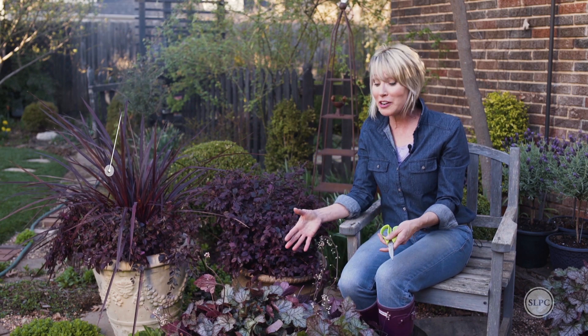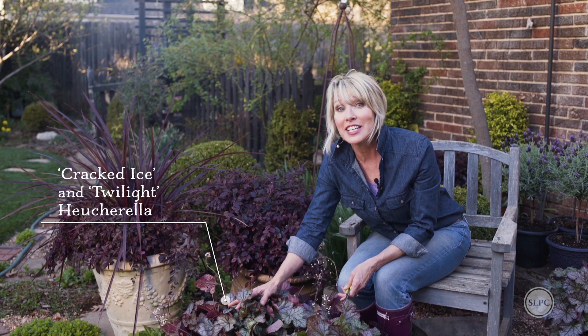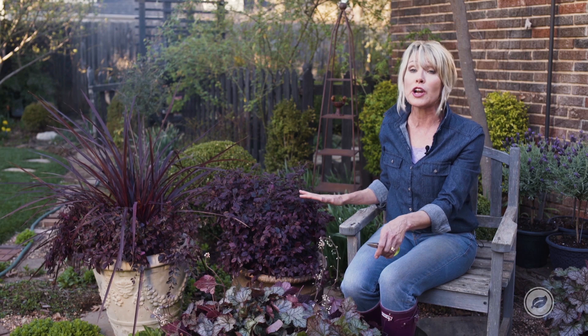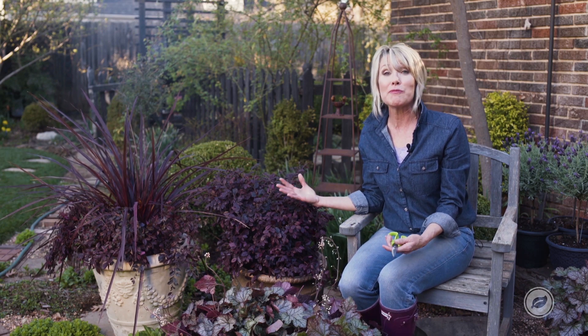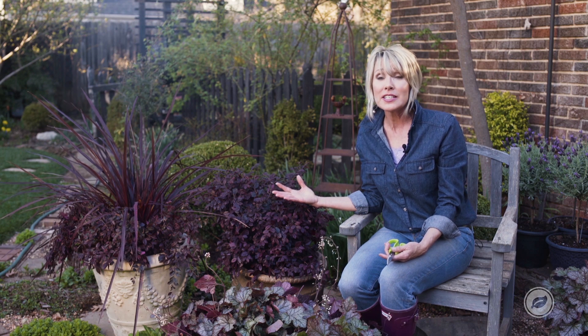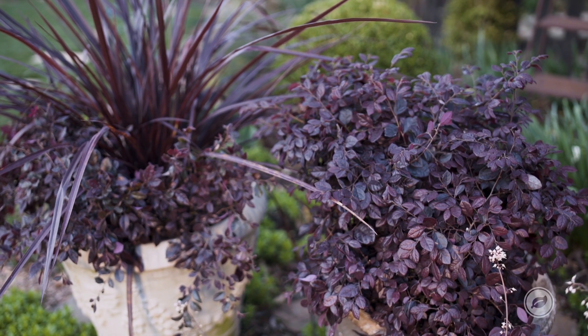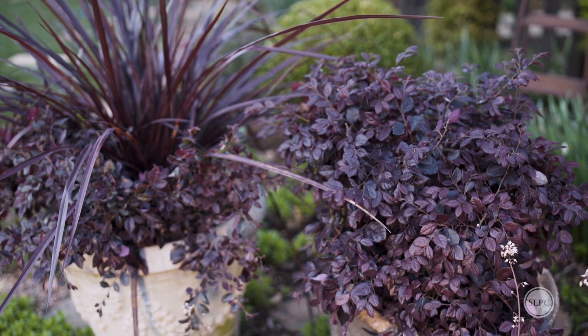And then I paired it with this mound of coral bells — Cracked Ice and Twilight. You can't get enough of these. It's going to be one huge color echo all around. The other great thing is they all like the same full sun to part shade situation, so they are going to be just happy and thrive in this area and provide just that punch of drama that I wanted.